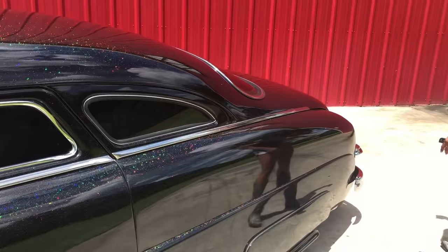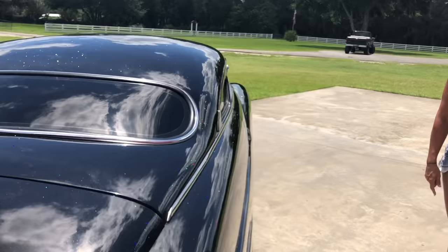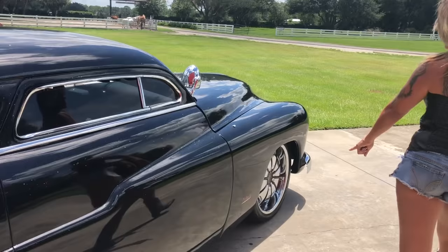This thing is fully loaded. It has the power steering, power brakes, AC, tinted windows. We have the dual exhaust, 20 inch wheels. This car is just beautiful from top to bottom.